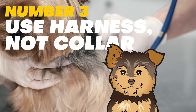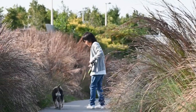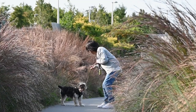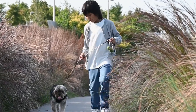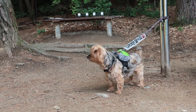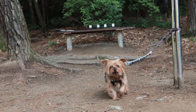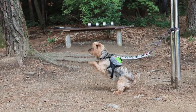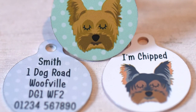Number 3: Use a harness, not a collar. It is not recommended to connect a leash to a collar while walking a Yorkshire Terrier, because small breeds like Yorkies have delicate necks and tracheas that can easily be damaged by the pressure of a collar and leash. Instead, it's best to use a harness, which distributes the pressure evenly across the chest and shoulders rather than the neck, helping to prevent injury. It is still essential to keep an identification collar and tag on the dog when outside.